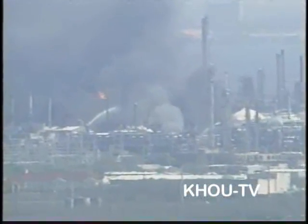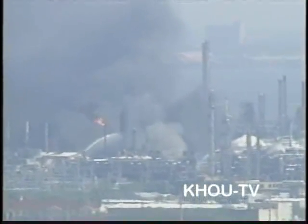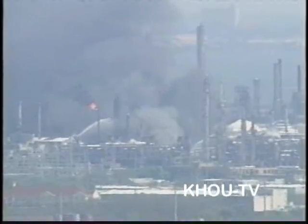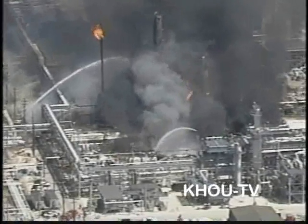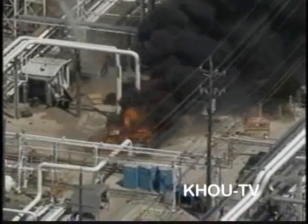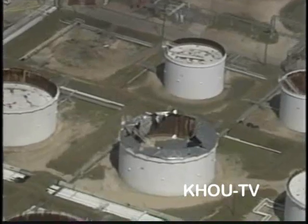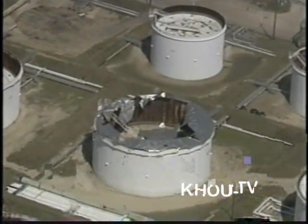This videotape, shot by Houston Station KHOU, shows the ISOM unit as fires continue to burn after the explosion. You can see the blowdown stack still emitting flames as hydrocarbons are released. Several vehicles were set on fire and burned in the aftermath. Over 50 large chemical storage tanks were damaged. Firefighters struggled to rescue the injured and locate the missing. The Chemical Safety Board's investigation to determine the root causes of the tragedy began the following day.